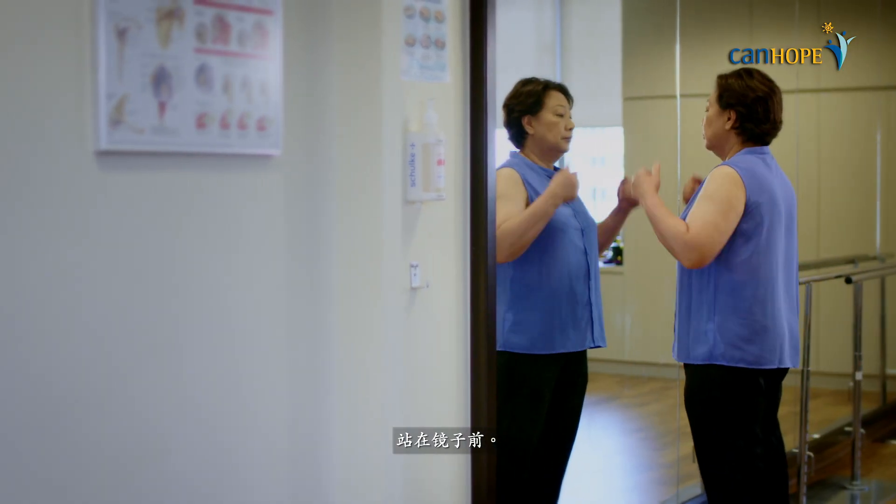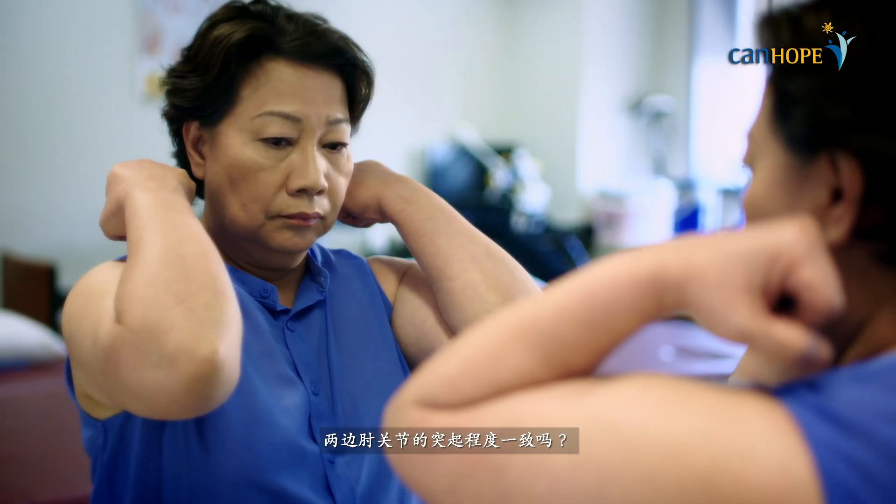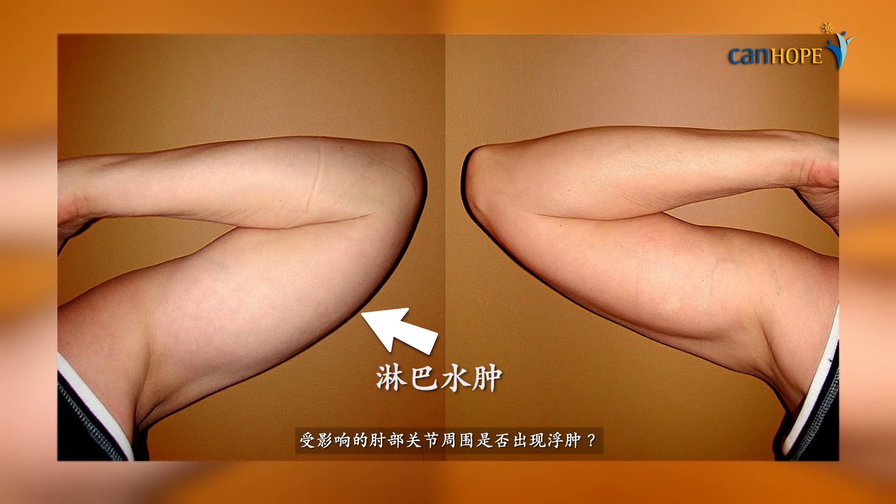Stand in front of the mirror and bend both elbows. Are the elbows equally prominent on both sides? Is there any puffiness around the elbow on the affected arm?